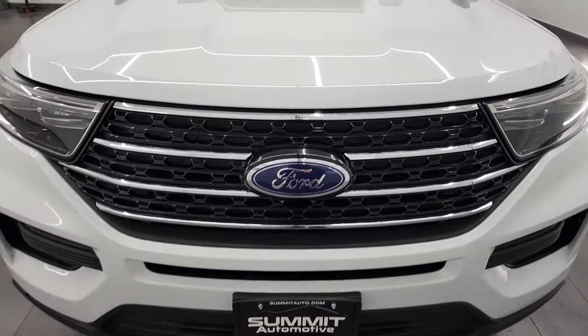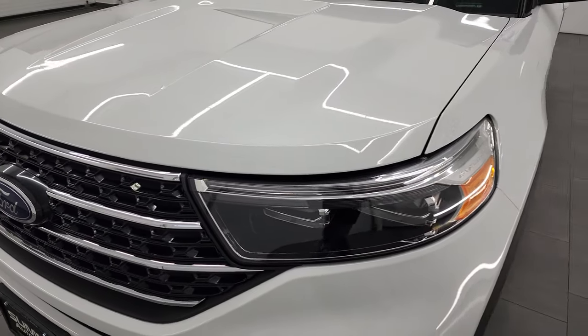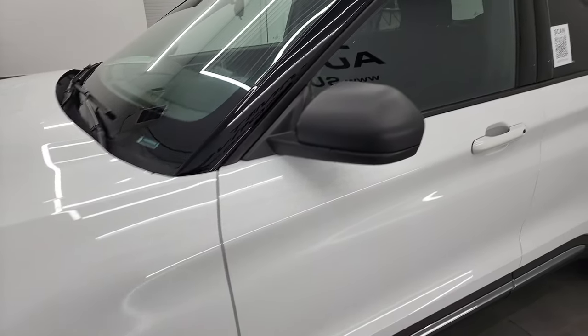I'm going to go all the way around in this video, inside, underneath, check out all the options, take a look under the hood, start it up, and give you the most accurate representation of the vehicle that I can.